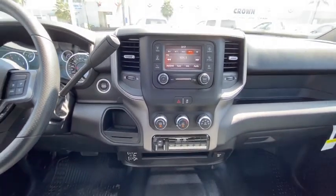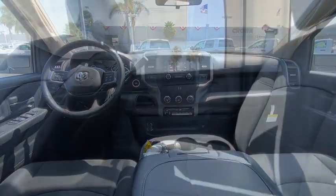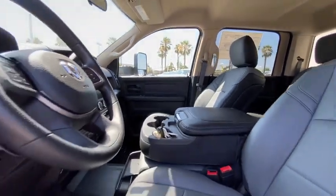Here are some of this vehicle's great options: traction control, stability control, anti-lock braking system, Bluetooth, adjustable steering wheel, power steering, four-wheel disc brakes, keyless start, cruise control.